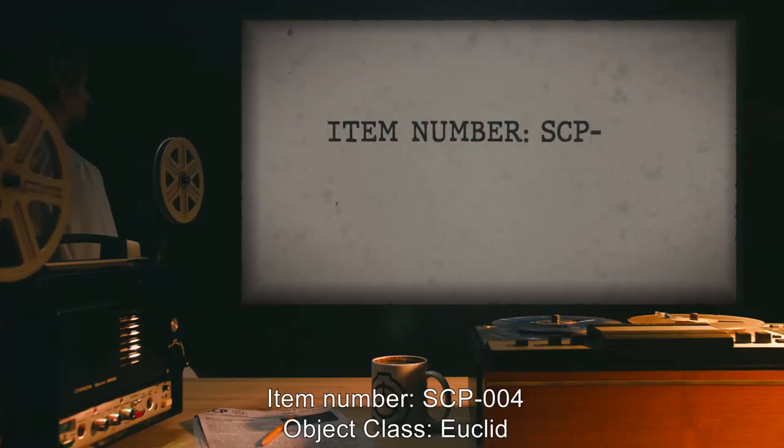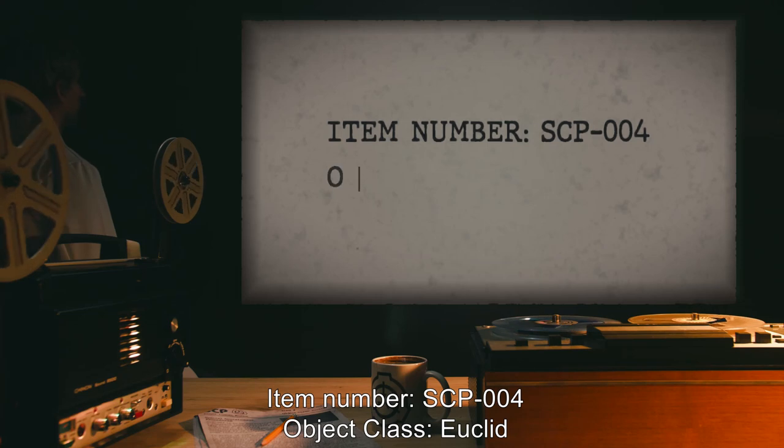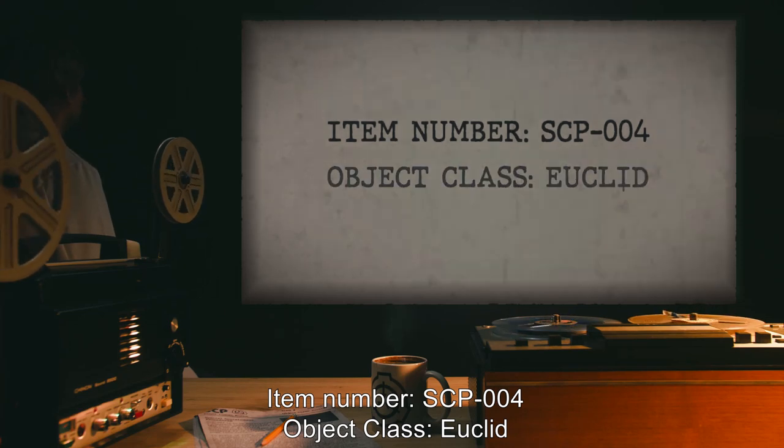Item Number SCP-004. Object Class: Euclid.